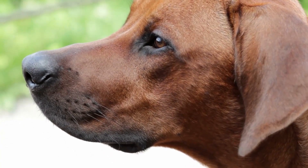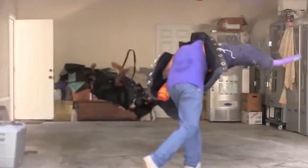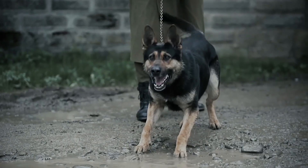Hi everybody! From pups that were originally trained to hunt lions to majestic protectors that herd livestock, here are 9 of the best guard dog breeds in the world.